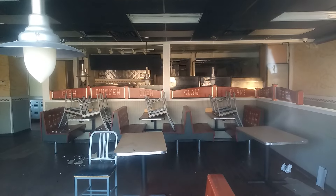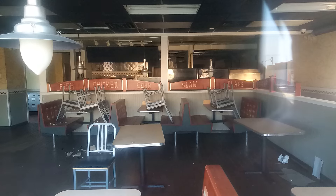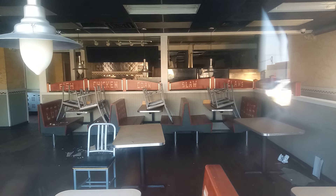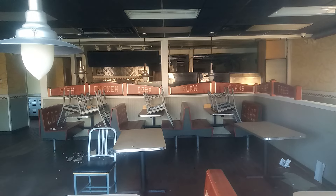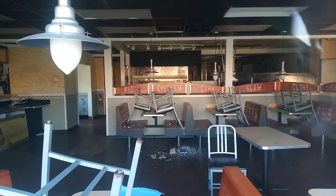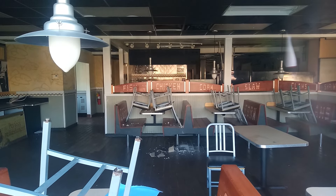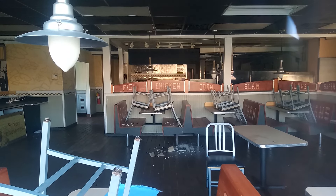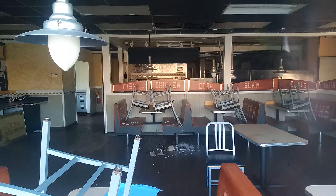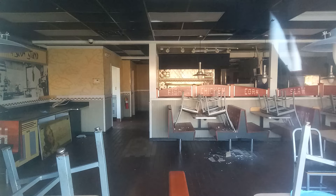This one still has all the furniture left inside. You can see where the ceiling is coming down a little bit inside. I can't believe they still have all the furniture left in here — all the advertising.